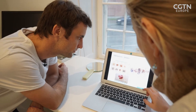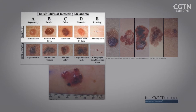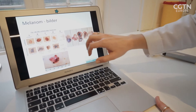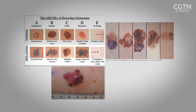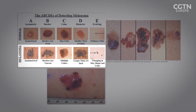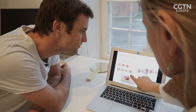The first row shows normal nevi — normal birthmarks, normal spots on your body. They're symmetrical, the border is well-defined, the color is homogenous, the diameter is rather small, and they're not changing. If you look at the melanoma slides below, you see that this one is asymmetrical, the borders are uneven, and it has multiple colors. The pigmentation should be homogenous and even — that's a good thing. If it's uneven, that's one of the things you want to look out for.